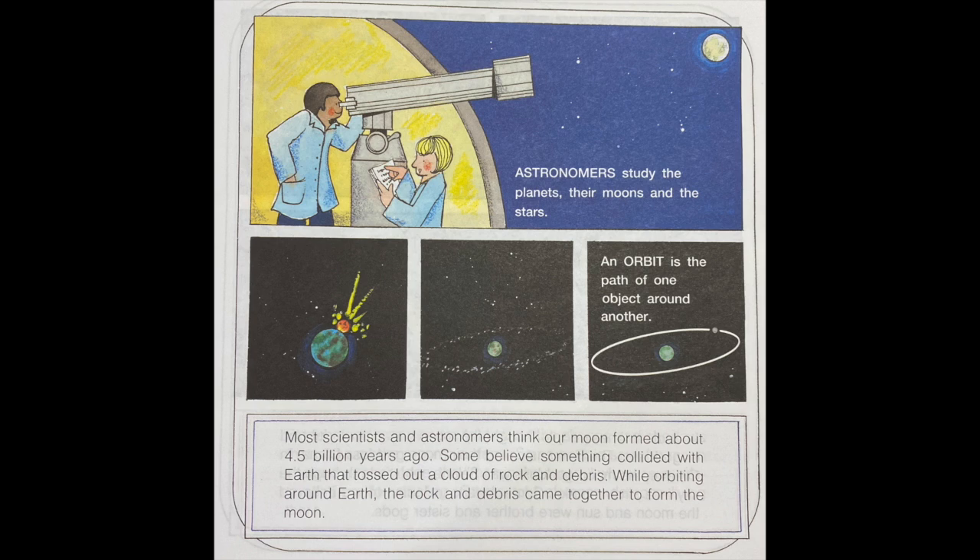Most scientists and astronomers think our moon formed about 4.5 billion years ago. Some believe something collided with Earth that tossed out a cloud of rock and debris. While orbiting around Earth, the rock and debris came together to form the moon.